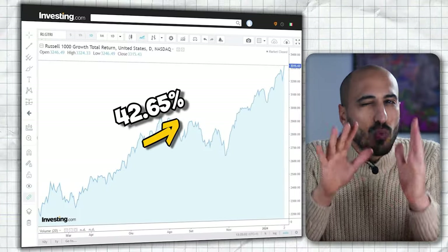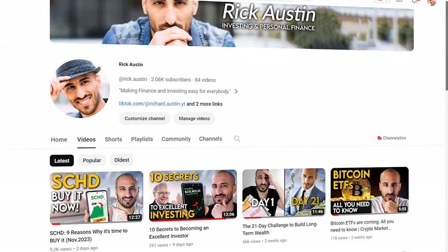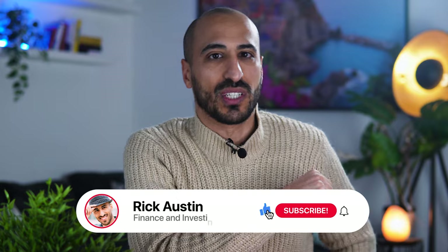And of course, keep in mind that the fact that the growth sector gave such a wonderful return in the past 12 months does not guarantee future results. My name is Rick — if you don't know me and you're into finance and investing, check out my channel and you're very welcome to subscribe.